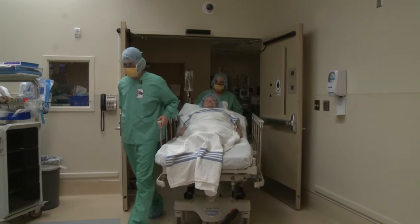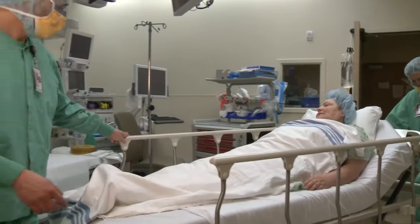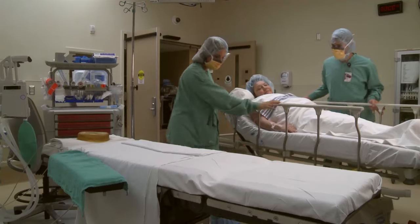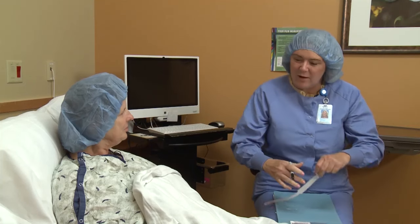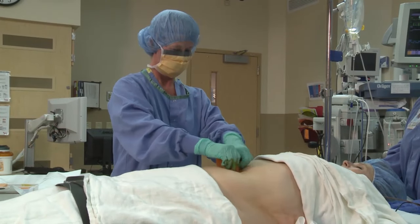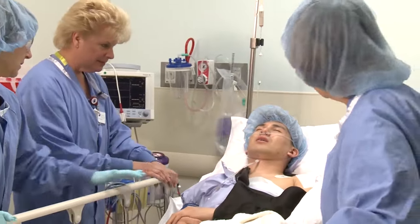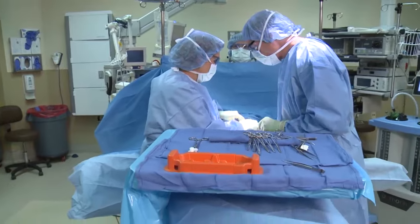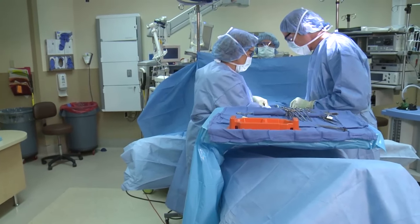Perioperative nursing is a nursing specialty that involves the care of patients who will be undergoing surgery or other invasive procedures. These nurses are responsible for preoperative, intraoperative, and postoperative care of surgical patients. Perioperative nursing offers some of the most exciting, demanding, and well-paid work in the nursing world.